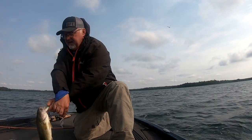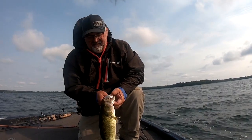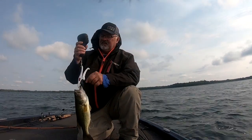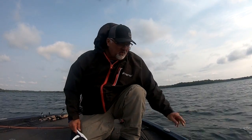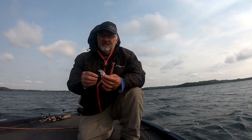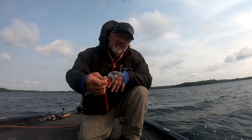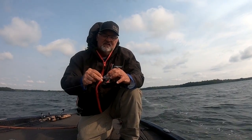1.87 on a KVD square bill. 11.30 total. Switched to a square bill so I could cover a little more water faster. It's just a clear, rattling KVD. In that clear water, I like those clear ones.